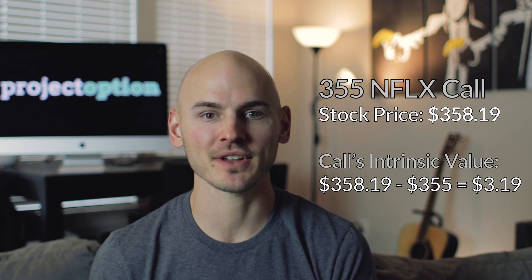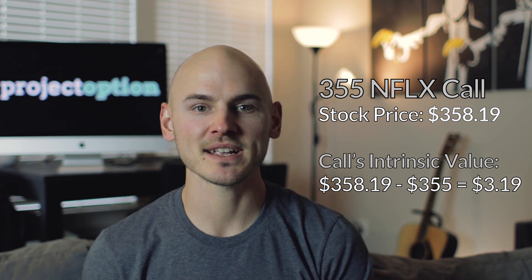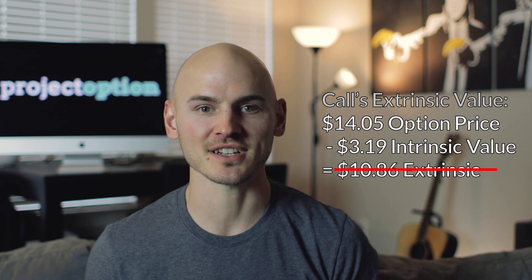In the case of the $355 Netflix call option, if Netflix is at $358.19, that $355 call option has $3.19 of intrinsic value — since the share price is $3.19 above the call's strike price — which means the remaining $10.86 of that option's value is completely extrinsic. So if I buy this Netflix call option for $14.05 and in 29 days Netflix is still at $358.19, that $355 call option will only be worth $3.19, meaning I lose $10.86 on that option — or $1,086 per contract.